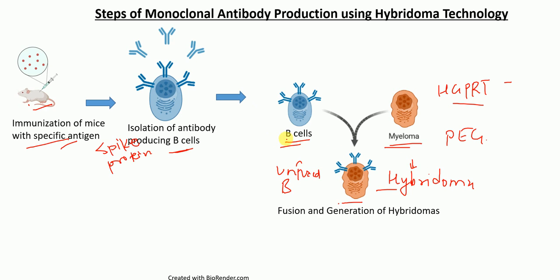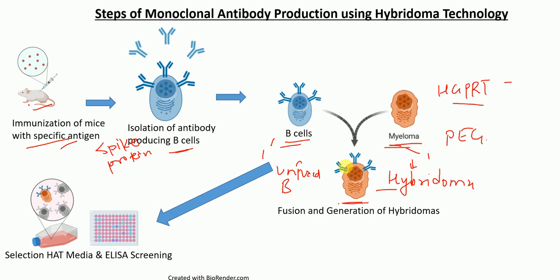So we need to do a selection — we only want to select the cells that are hybridomas, that are fused B cells and myeloma cells. For the selection, we use the media called HAT media.